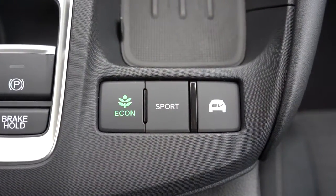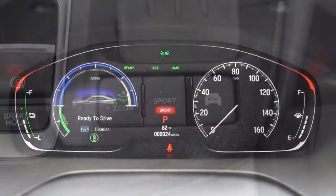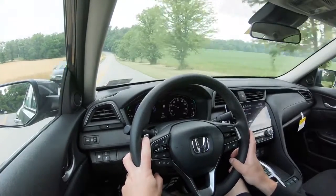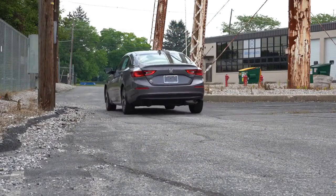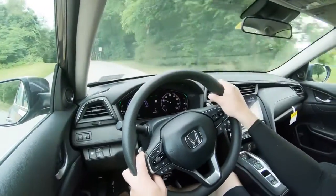Before we do the acceleration test, I wanted to mention there are a few different driving modes for the Insight. All those buttons are located kind of directly behind the shift buttons and include Econ, Sport, and EV mode — adjusting things like shift points, throttle response, and the climate control system. In Econ mode, it dials back the AC a little bit on hotter days. EV mode is full electric mode; you need to be fully charged up for that.